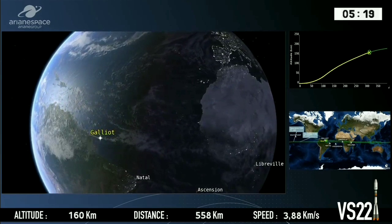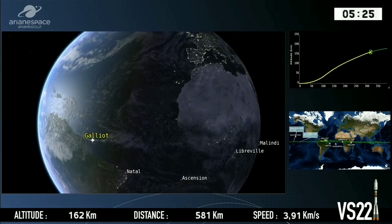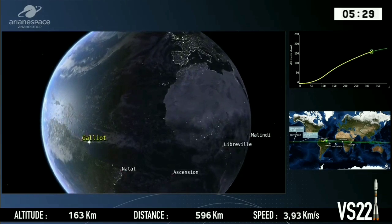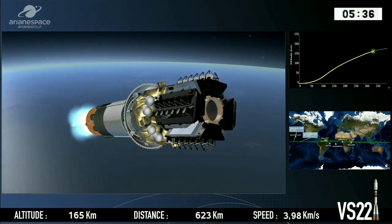Our flight path — you can see it there — we're traveling along the equator. The Galio is the tracking station here at the Guiana Space Centre, and the next one to pick us up will be the Natal tracking station.